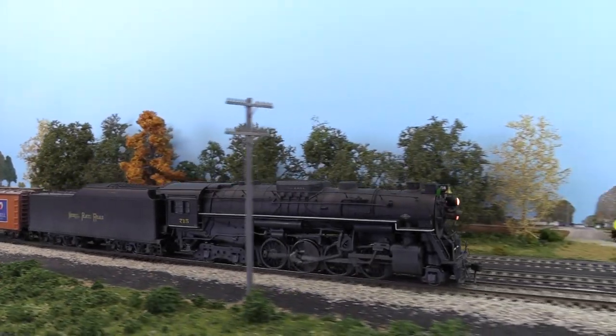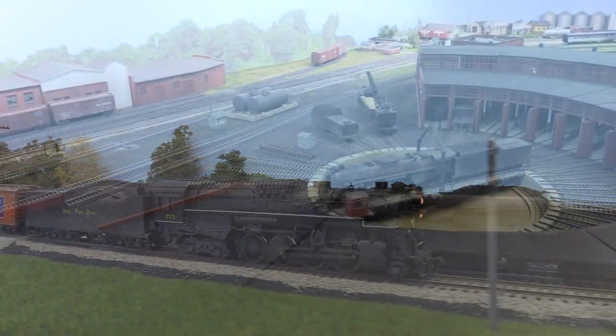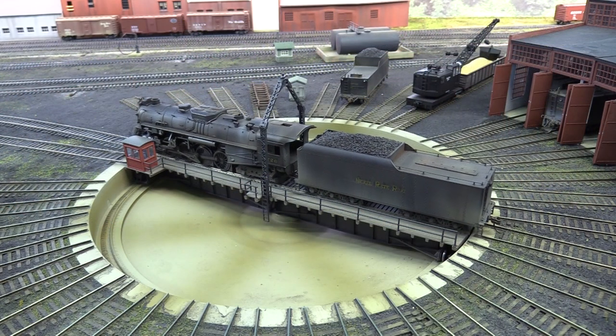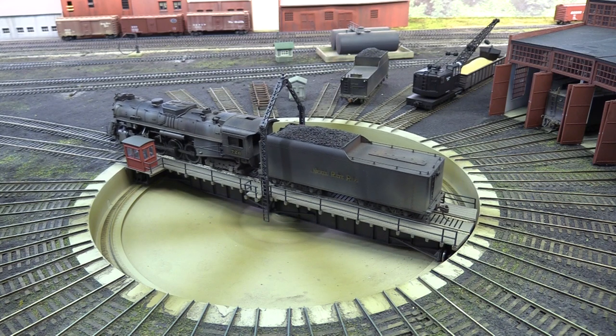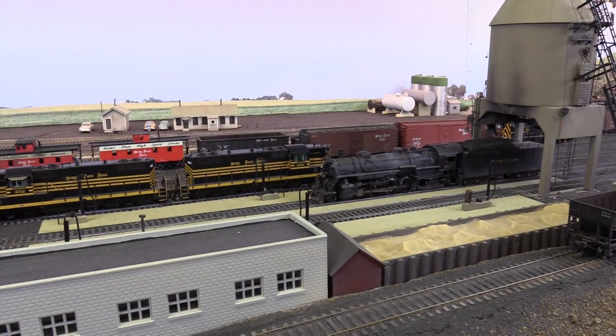Join us in Volume 2 as we travel back in time to 1954 on Tony Custer's 3rd Subdivision of the St. Louis Division of the Cloverleaf District of the Nickel Plate Road between Frankfort, Indiana, and Charleston, Illinois, where steam still rules, but diesels are making their presence known.